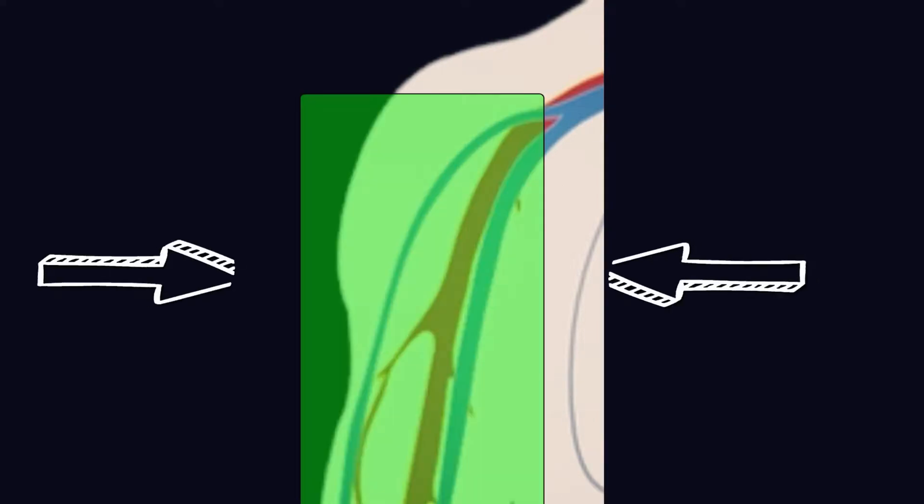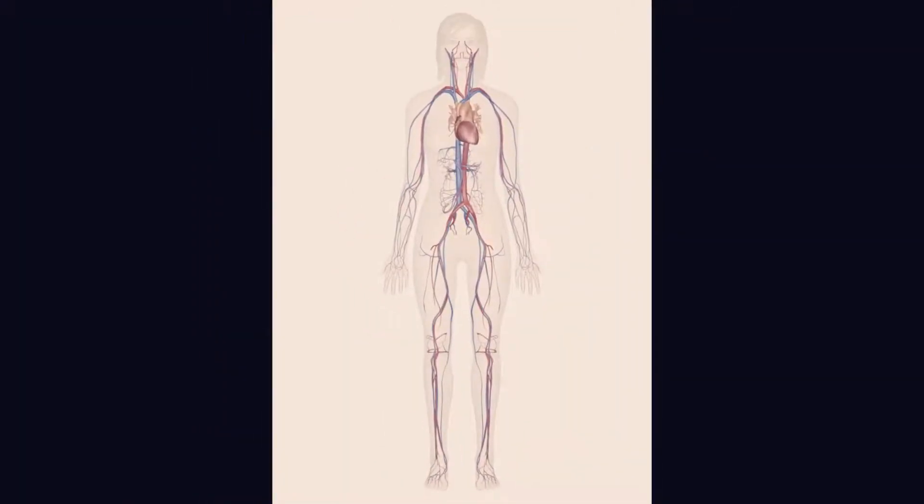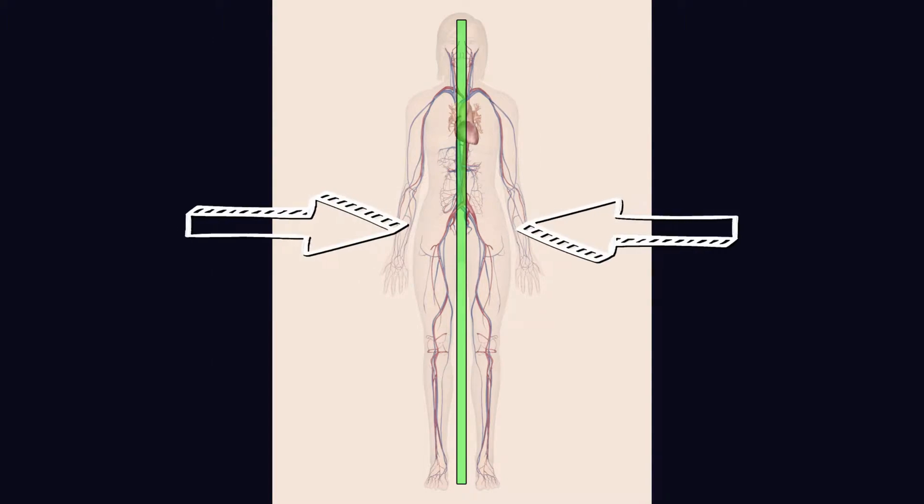For the purposes of this video and our hospital policy, a midline goes in the arms, but the tip does not cross the axillary vein into the subclavian vessel, and does not pass the head of the humerus, as shown here.